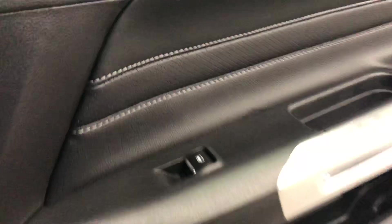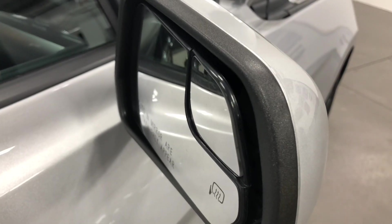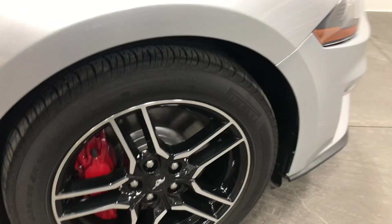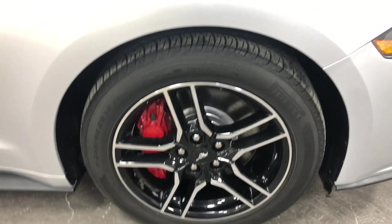Really nice baseball stitching, nice big speakers, great sound system, ambient lighting in the doors, puddle lights underneath here to show you the Mustang Pony, the blind spot mirrors with the heated mirrors, the front rim — no curb rash, no issues, beautiful painted rotors and calipers. Looks stunning.